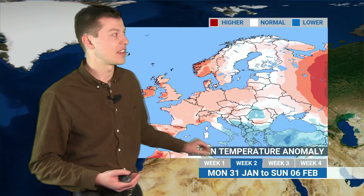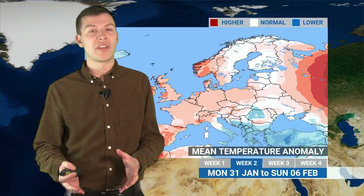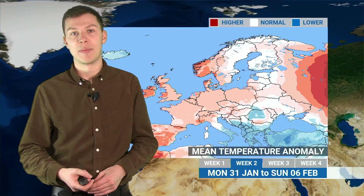In terms of temperatures, any colder than average readings will generally be confined to the southeast. We'll see a bit more of a milder influence elsewhere. The start of the week with that northwesterly could see some pretty chilly temperatures, perhaps a risk of frost and a few wintry showers. But as we go further into next week we're going to see that mild air become more dominant and temperatures lifting slightly above average.